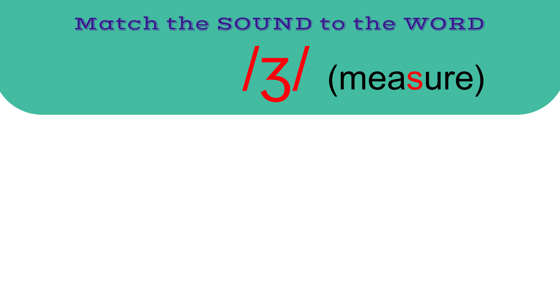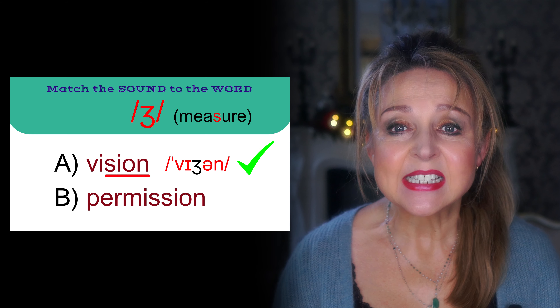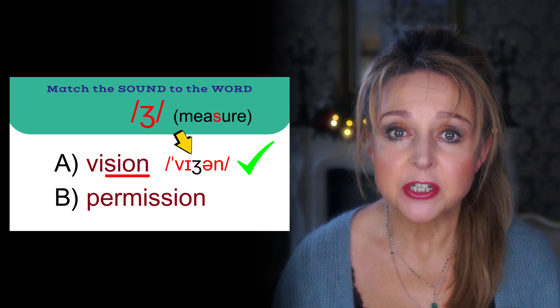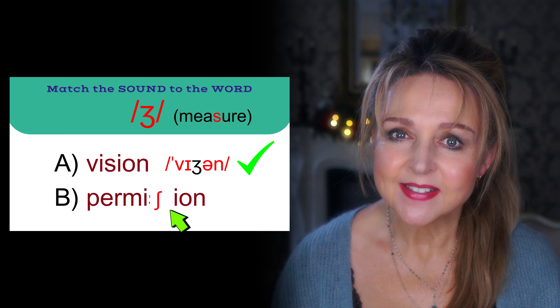On to the next sound: ZH as in measure. The correct answer is A: vision. This is an S-I-O-N ending which usually has the ZH sound. The extra S in permission gives it the SH sound.